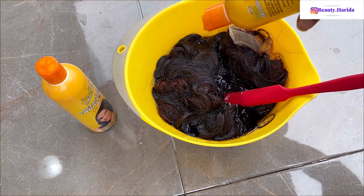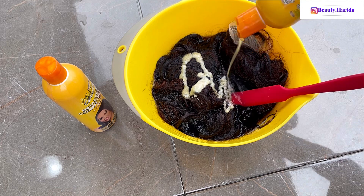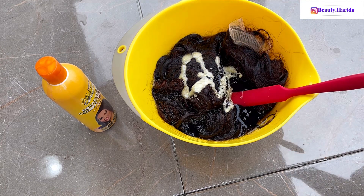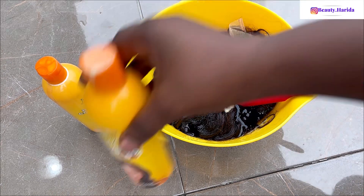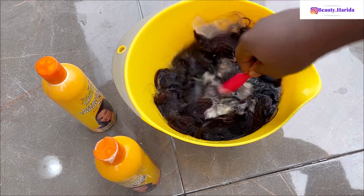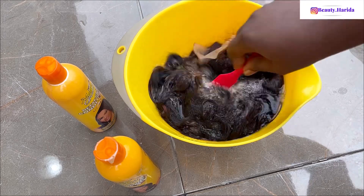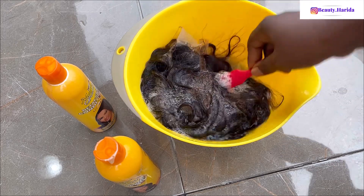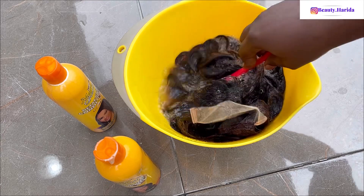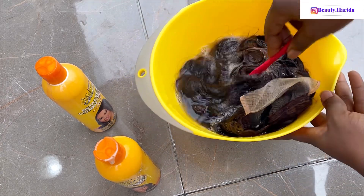That's even why I'm using the conditioner — let's just see how it goes and see if it's going to work. This Mega Growth, I think, is not expensive. It used to be 1,300 before but now it's selling for 2,500.